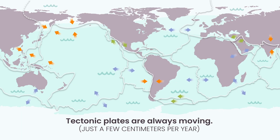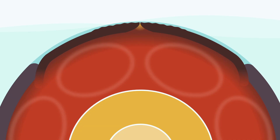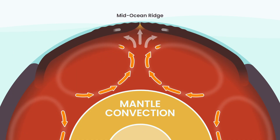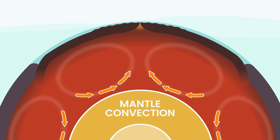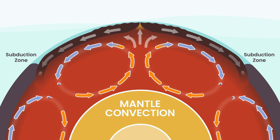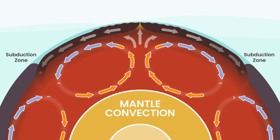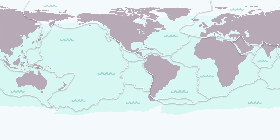So what's powerful enough to move entire continents? Earth's heat. Deep below us, the mantle slowly churns. Hot rock rises, cool rock sinks, and this gentle motion drags the plates above. It's like a giant conveyor belt, running nonstop, forever reshaping the planet. And when these plates meet at their edges, the story of Earth's surface begins.